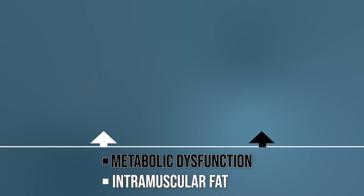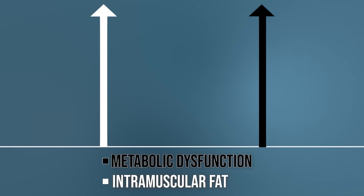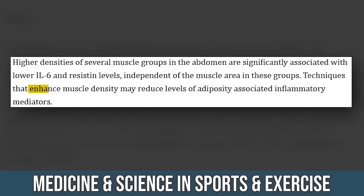So which came first — the chicken or the egg? Is the intramuscular fat the problem, or is it a result? It seems to be a two-way street: as metabolic dysfunction gets worse, the intramuscular fat gets worse. One of the biggest things I discovered was a study published in Medicine and Science in Sports and Exercise.